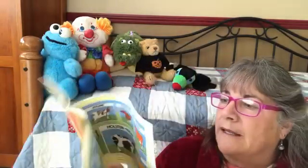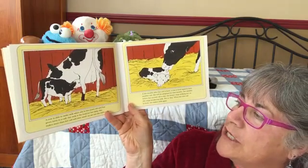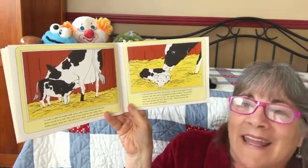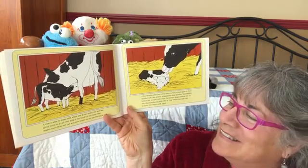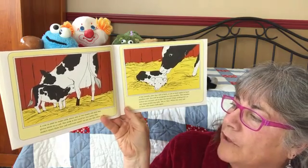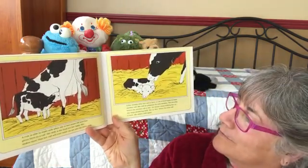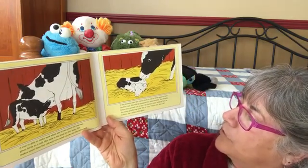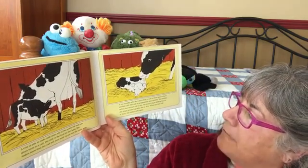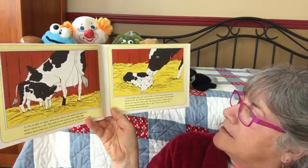A cow is able to make milk when she is two years old and has given birth to a calf. A calf is a baby cow. Her milk is the food for her baby, but she makes more than her calf will ever need, so we use the extra milk.